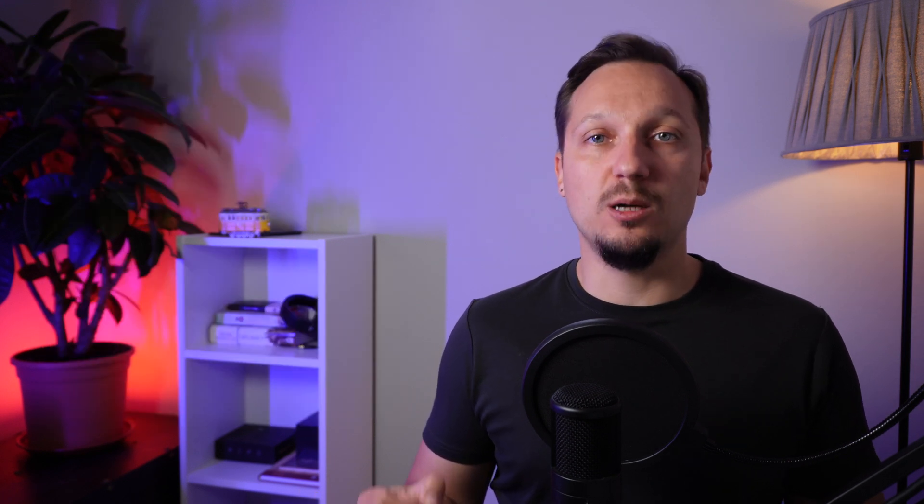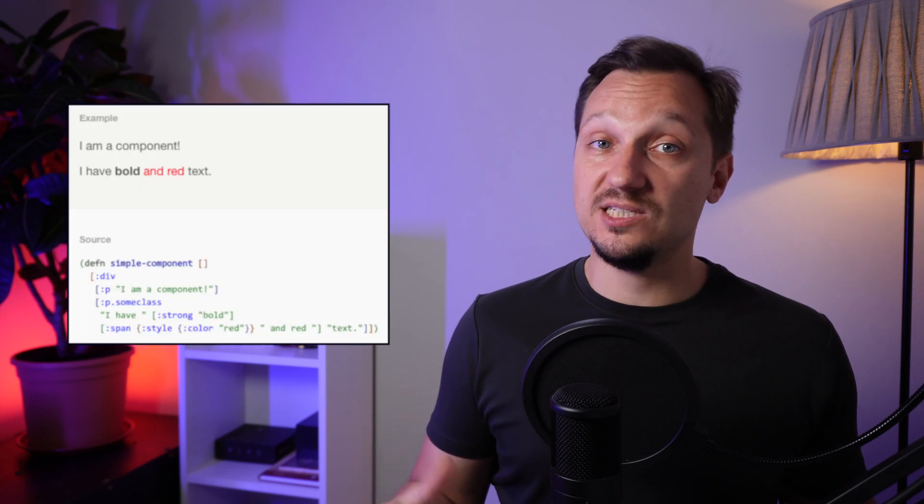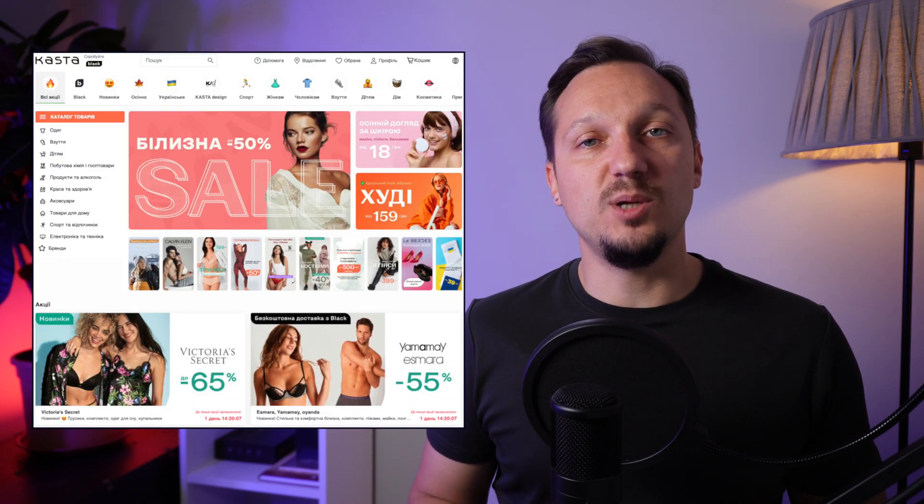Frontend is also an area where Clojure fits, particularly ClojureScript. The most popular approach for building frontend with ClojureScript is using React. You can use it via a wrapper library called Reagent and describe UI components as pure functions returning Clojure data structures. One of the biggest Ukrainian internet shops, Kasta, uses ClojureScript with React.